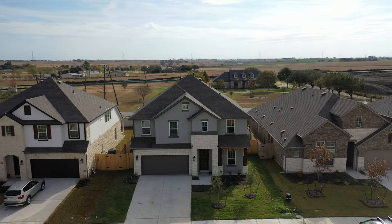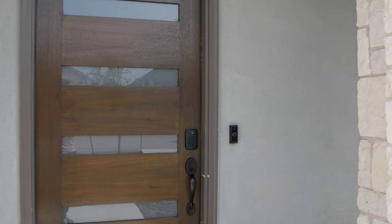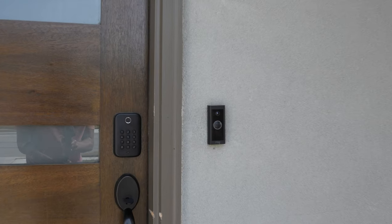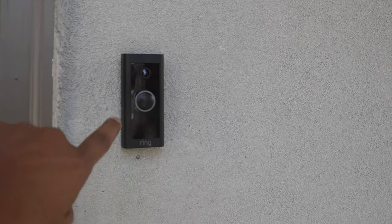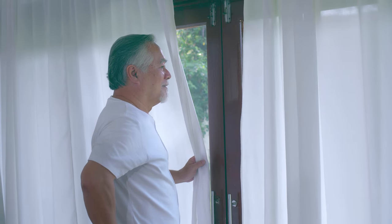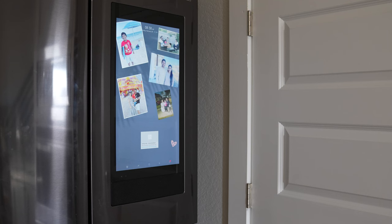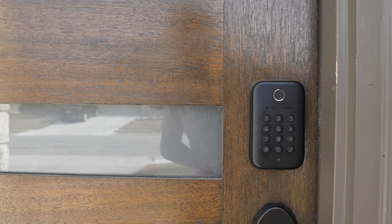Moving on to the front door, I've replaced my traditional doorbell with a Ring doorbell that makes it super easy to see if there are any unwanted visitors — those solar salespeople are really relentless. When someone rings it, the video shows up on my smart refrigerator, which we'll talk about later in this video.